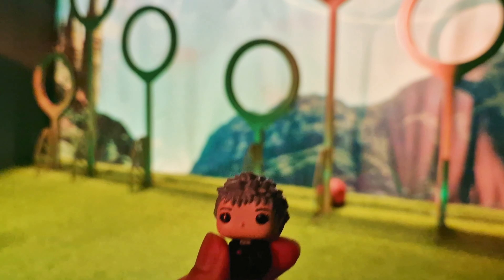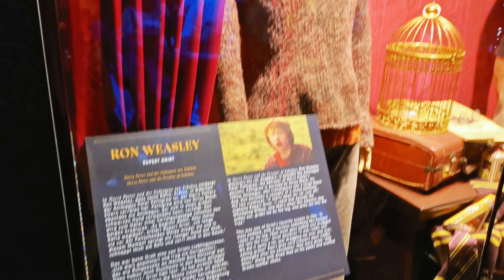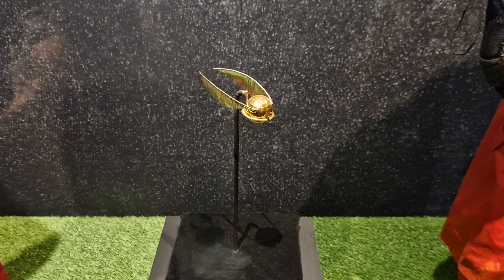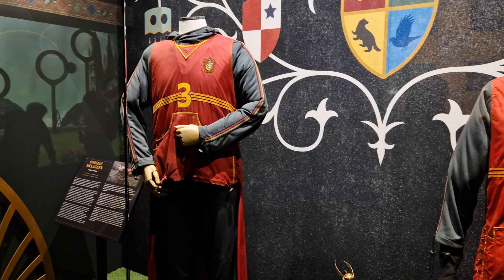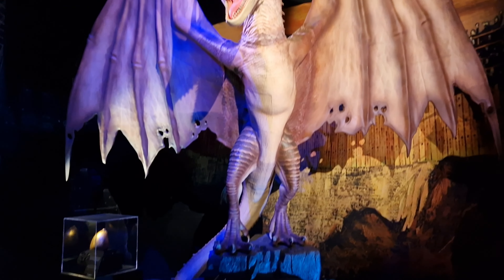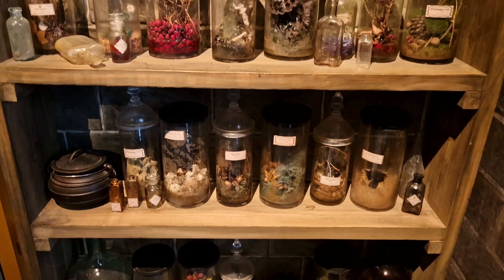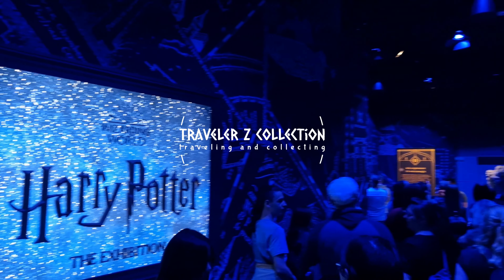Now let's go to Munich and visit the Harry Potter exhibition. It's time to play Quidditch! If you like this video, give it a thumbs up. Please subscribe to my channel — I will show you this amazing exhibition in the next video. Thanks for watching.